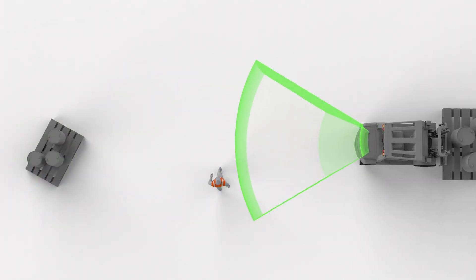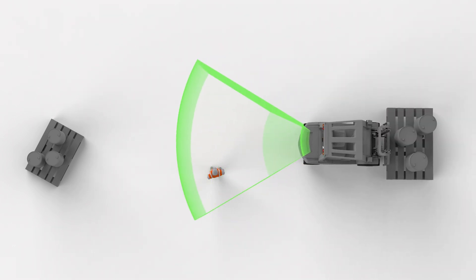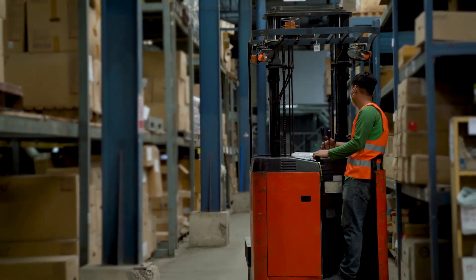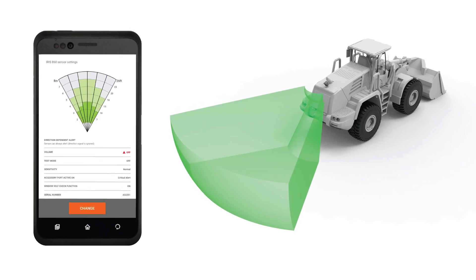To minimise nuisance alerts, our sensors focus only on critical risk zones, such as directly behind reversing machines. It is easy to customise the sensor's detection zone to fit your exact requirements.